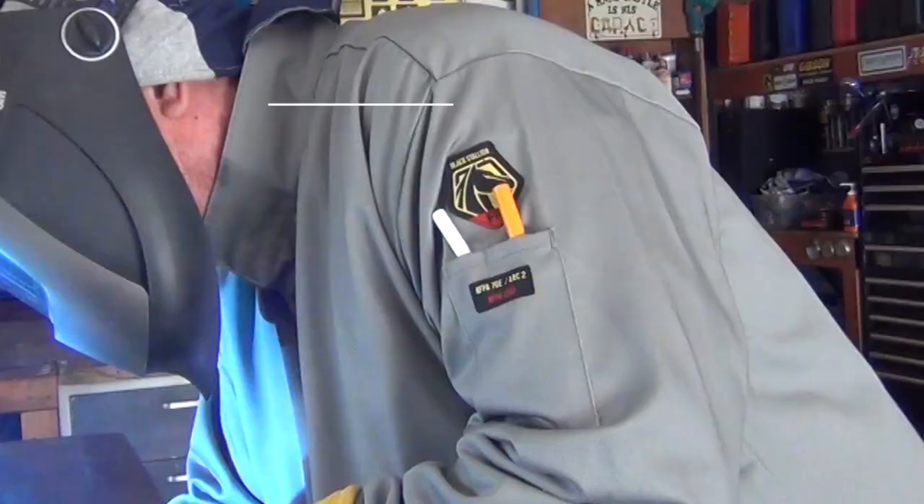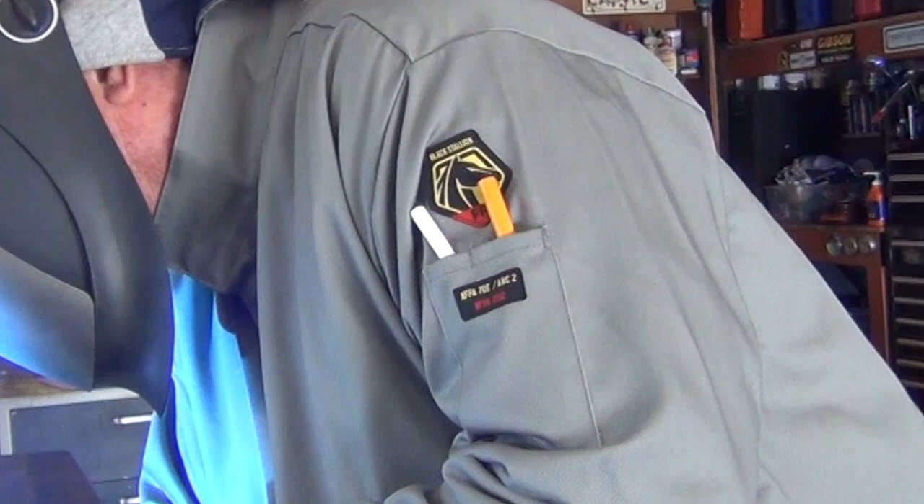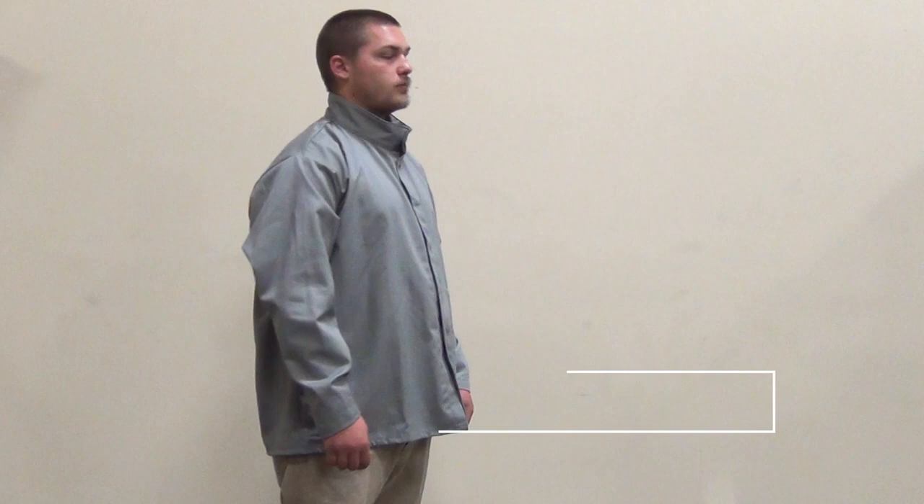The stand-up welder's collar helps protect your neck from sparks and debris, and the convenient scribe pocket holds a pencil, small tool, or other small item.